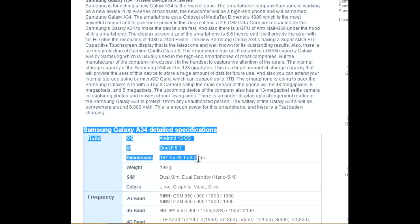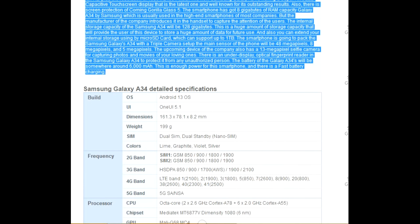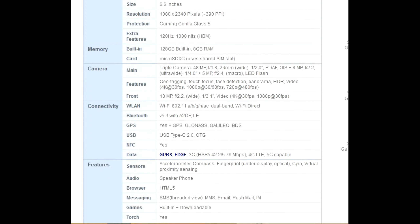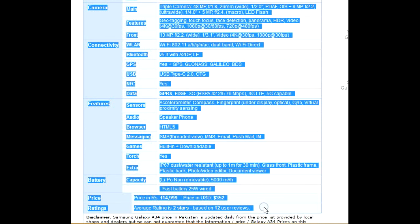The internal storage capacity of the Samsung Galaxy A34 will be 128GB. This is a huge amount of storage that will allow the user to store a large amount of data for future use. You can also extend your internal storage using a microSD card, which can support up to 1TB.